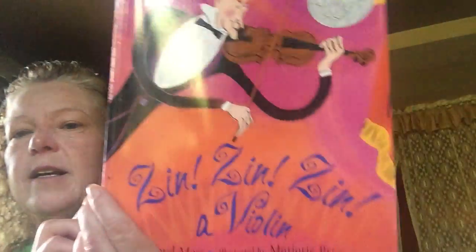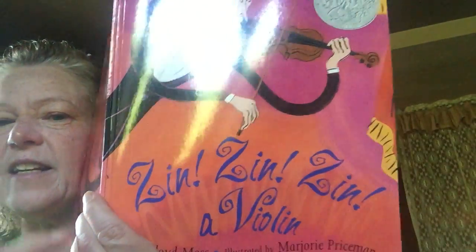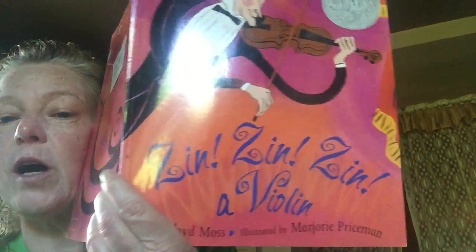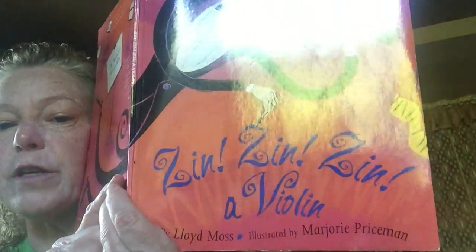Well, Chompy, you're going to have to sit down and be quiet. Right there, you can listen. And we are going to read Zin, Zin, Zin, a Violin by Lloyd Moss, and pictures by Marjorie Priceman.